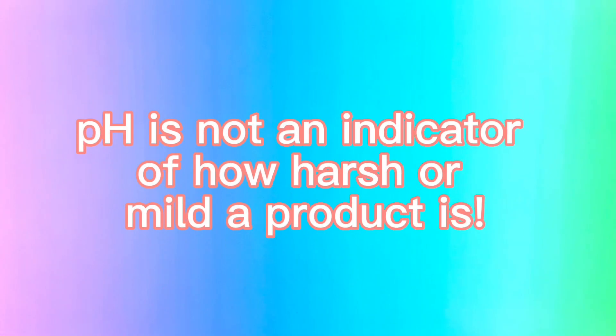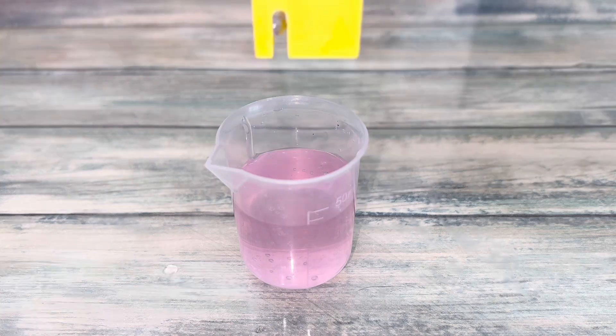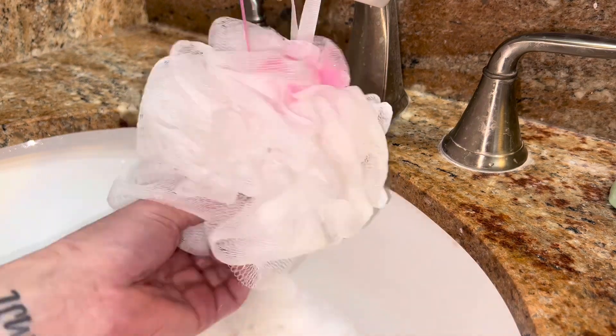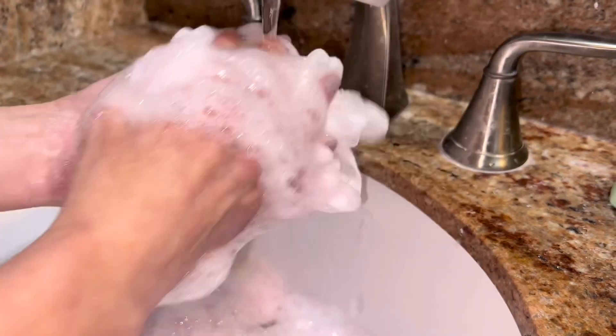First, pH does not indicate how harsh or mild a product is. Tap water has a pH of 7, and this body wash has a pH of 5.3. So even if you're using the quote-unquote perfect pH-balanced soap, the cleanser mixes with water and the product's pH level is immediately changed.